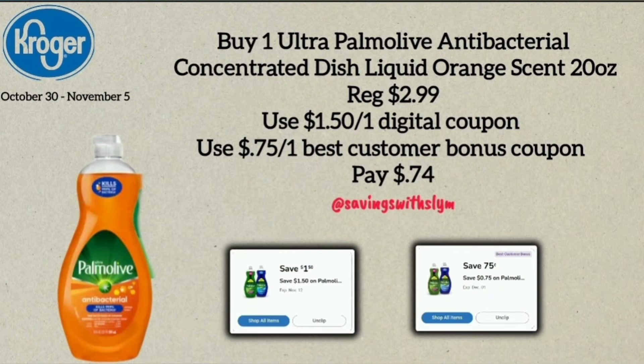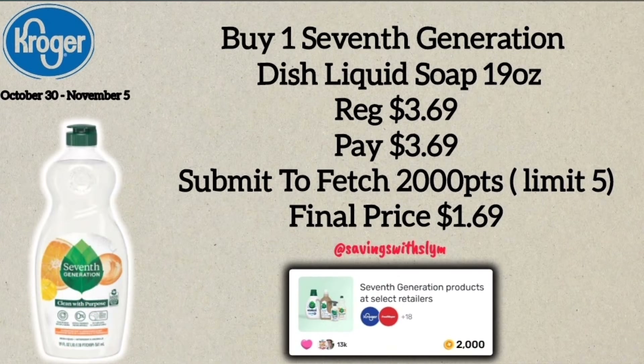The first deal is on the 20-ounce Palmolive dish soap, priced at $2.99. We have a $1.50 off one digital coupon, so with that coupon you'll pay just $1.49 for one. On my account I also have a $0.75 off one Best Customer Bonus coupon, which makes the final price for me just $0.74. Check your accounts to see if you have a Best Customer Bonus for the Palmolive dish soap.